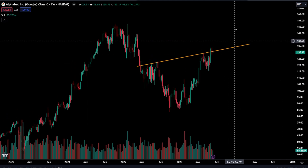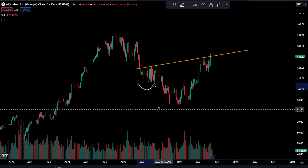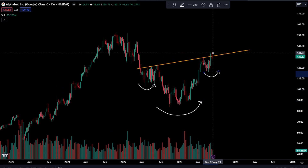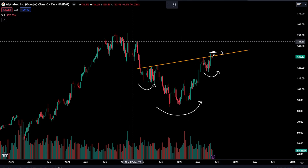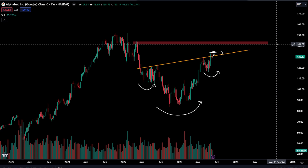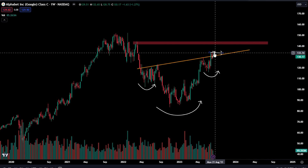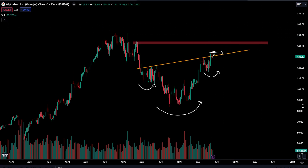Coming over to Google — very similar structure going on right here. You have your left shoulder, your head, and your right shoulder. You have actually now broken out past that, came back into it. So we're going to have to see price come back up and break the high. The next spot we're going to be watching for resistance is all the way up at $141.50 to $144.00 — that is another $8.00 move over here on Google.